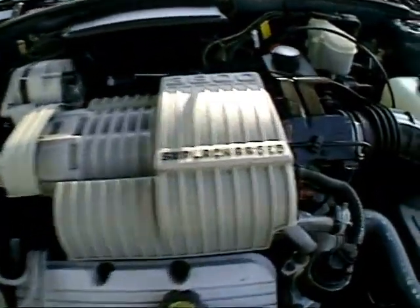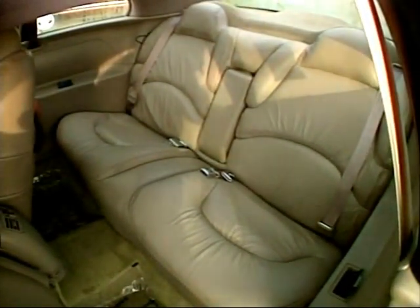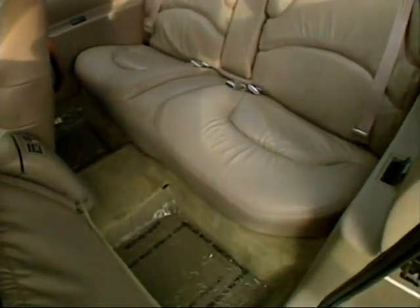Riviera's battery didn't make it under the hood either. The terminal for jump-starting is here, but weight and balance considerations prompted Buick to put the actual battery under the rear seat, which incidentally has plenty of leg room.